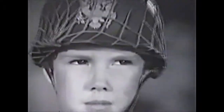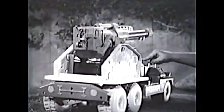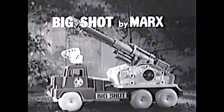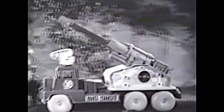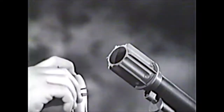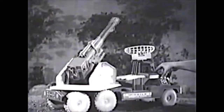Enemy troops attacking from all sides — situation calls for the gigantic power-packed missile cannon on wheels. This is Big Shot, by Marx. Mounted on its huge six-wheel truck, you can move Big Shot anywhere, loaded with long-range rubber-tipped missiles. Set the cap-firing hammer. Swing Big Shot's barrel with this remote-control switch.